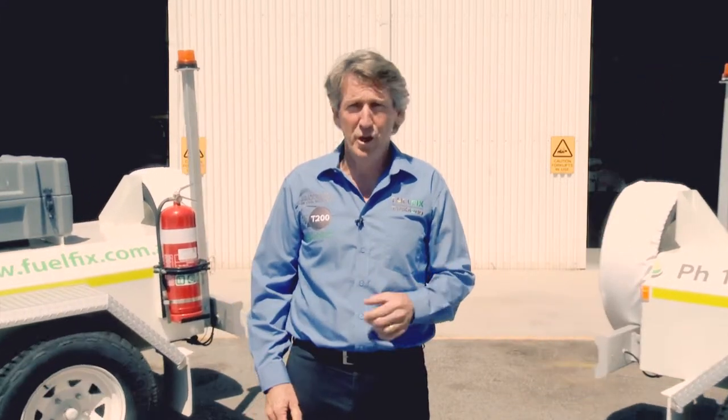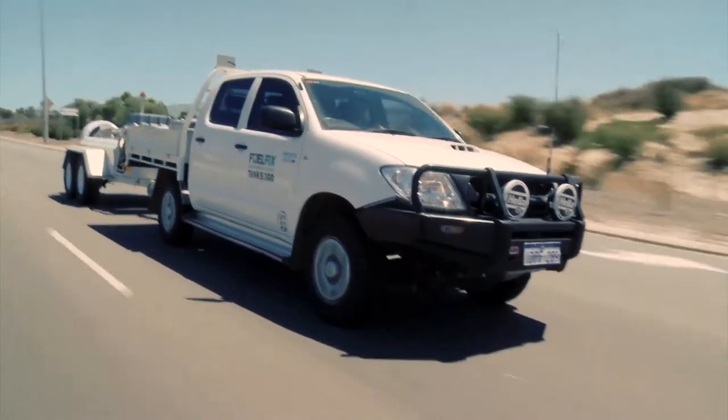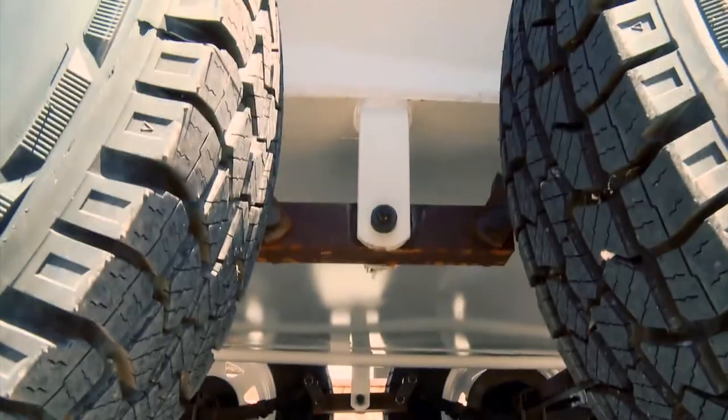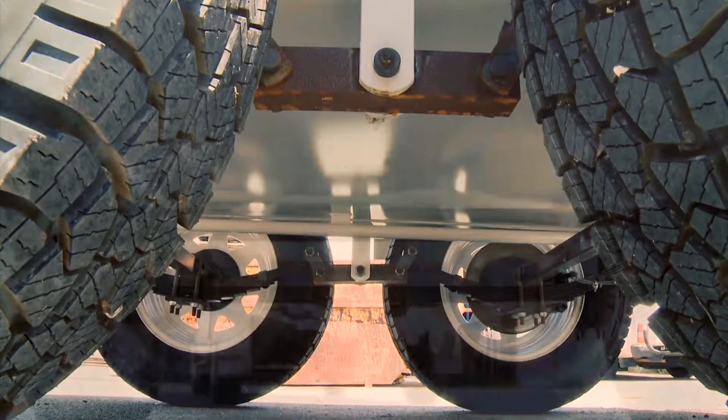We have two versions: one with a diesel driven pump and the other with a solar powered electric driven pump. These self-bunded trailers can be safely and legally towed by a standard four-wheel drive vehicle. The dual axle construction and low centre of gravity make it easy to tow, even when filled with fuel.